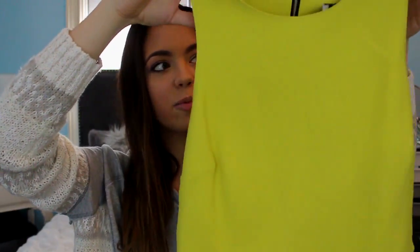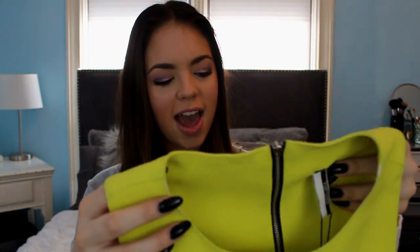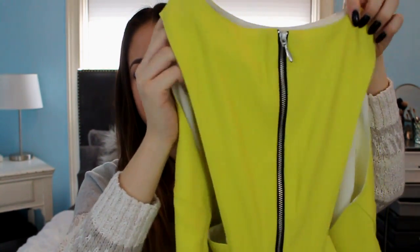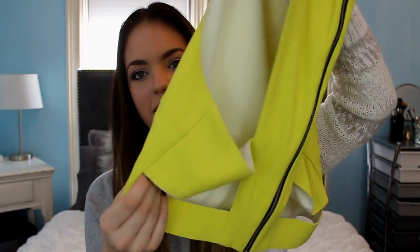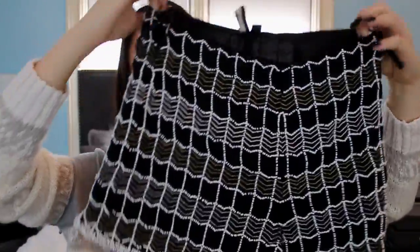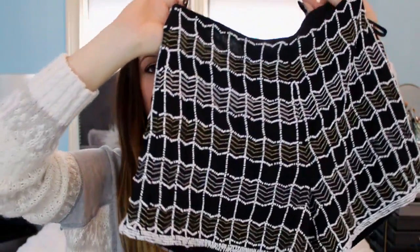Lastly, I got a bunch of things from Topshop. First off I got this lime greenish-yellow crop top — it was in the last chance to buy section and I freaked out when I saw it because it's such a fun color. The back is my favorite part — it's got a black zipper and a cutout with two strips on both sides. I'm just obsessed with the color, it's so pretty. Next up I got these black beaded shorts, which I also love so much — they've got white and gold beading going all the way around. You can wear these during the winter with black tights.